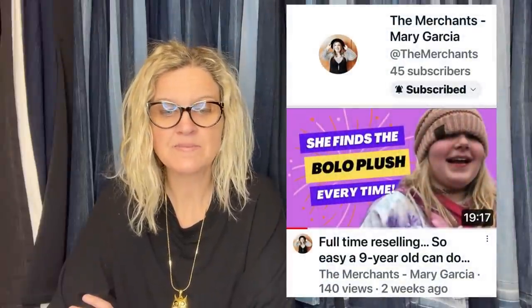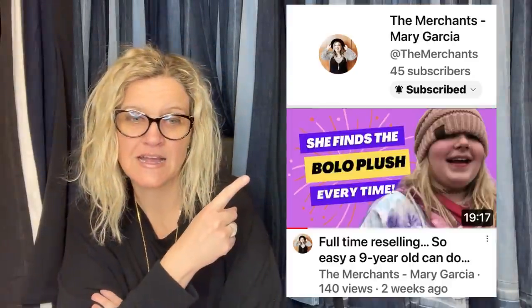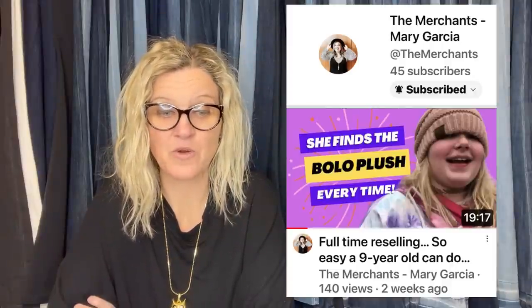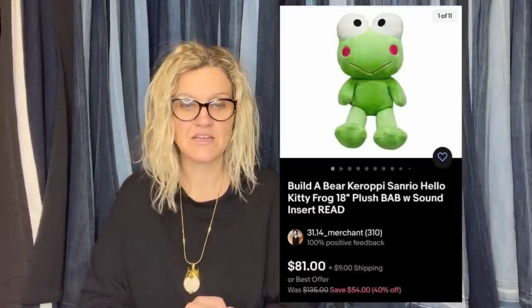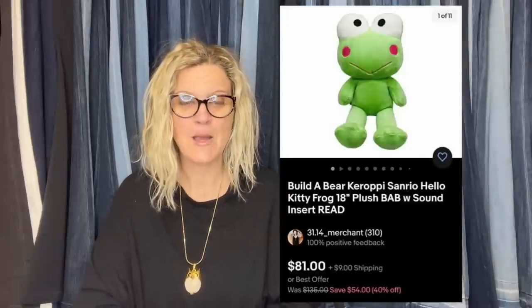Abby did it again — she's the daughter, who's nine, and has a talent for finding bolo plush. She just recently started a YouTube channel called The Merchants Mary Garcia. A limited edition 25th anniversary Kuromi from Hello Kitty Build-A-Bear, sourced at the bins for maybe a dollar. He was pretty dirty but nothing a little OxyClean couldn't fix. She cleaned him, took the pictures, looked up comps, listed based off sold similar, and it sold in a week — and she is nine years old.